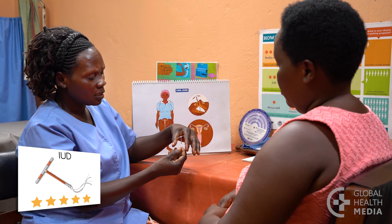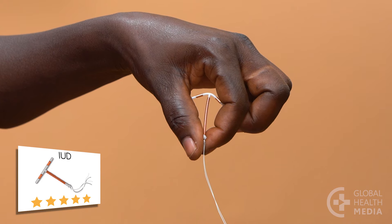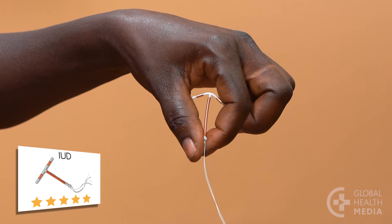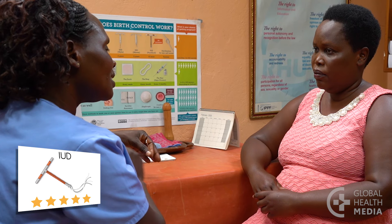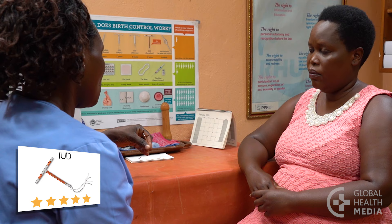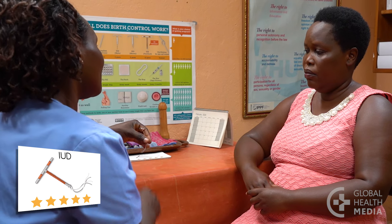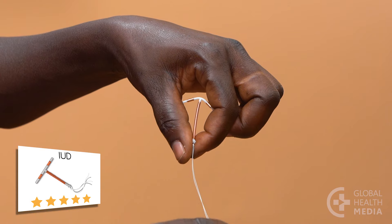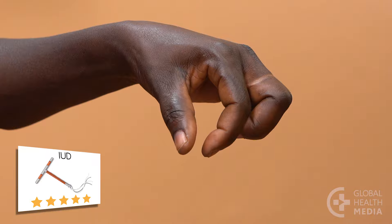The IUD is invisible and easy. No one can tell you have an IUD and there's nothing you need to do or remember. It's good for women of all ages who want a highly effective method that lasts for years. When you want it out, it's quick and easy to remove by a healthcare provider and your fertility will return immediately.